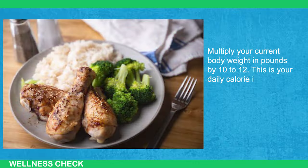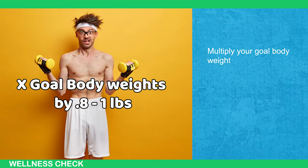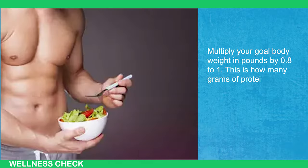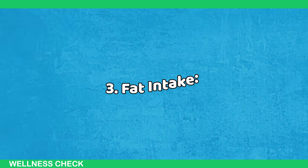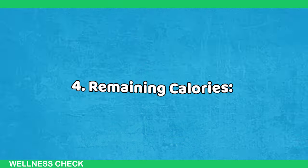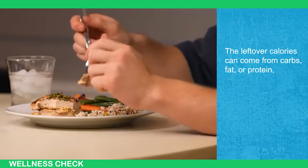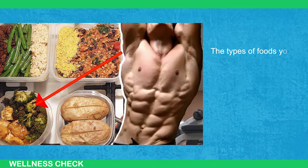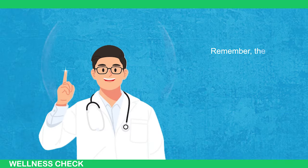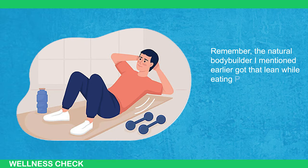Second, protein intake: multiply your goal body weight in pounds by 0.8 to 1 — this is how many grams of protein you should eat daily. For fat intake, ensure you eat at least 50 grams of fat per day. Lastly, the leftover calories can come from carbs, fat, or protein depending on your preference. The type of foods you eat are less important than hitting your daily calorie and macro targets. Remember, the natural bodybuilder I mentioned earlier got lean while eating Pop-Tarts regularly.